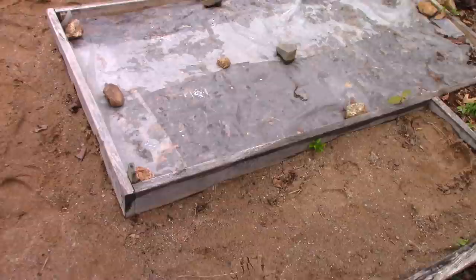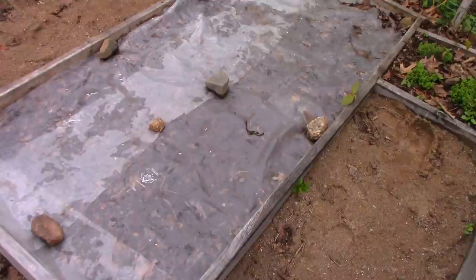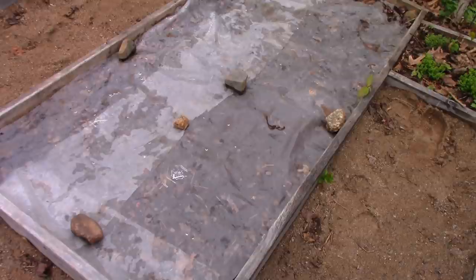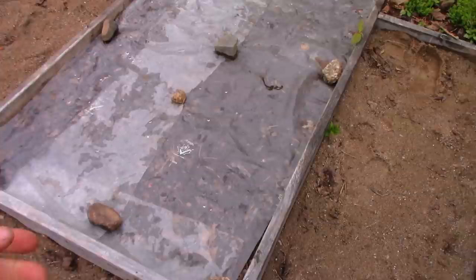I planted some beans here a few days ago. This is my way to get the beans started — keeping them nice and warm and keeping the soil from drying out. It's a risky way to germinate things because as soon as they emerge from the soil you've got to get the plastic off. But on the bright side, you plant them, water them, put the plastic down and don't worry about it — just mark it on your calendar.